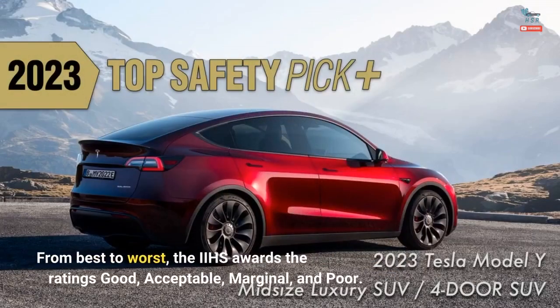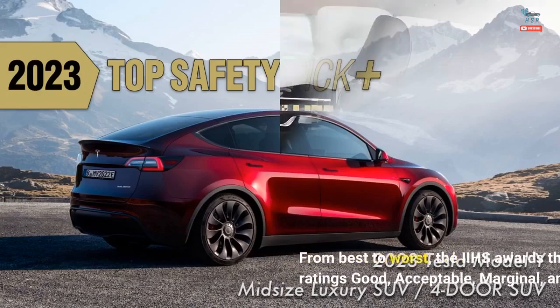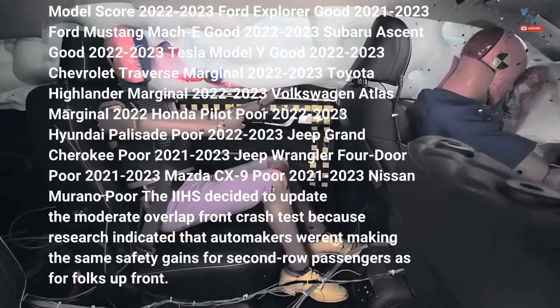From best to worst, the IIHS awards the ratings Good, Acceptable, Marginal, and Poor. The table below shows each model's overall score in the updated front crash protection test: 2022–2023 Ford Explorer – Good; 2021–2023 Ford Mustang Mach-E – Good; 2022–2023 Subaru Ascent – Good; 2022–2023 Tesla Model Y – Good; 2022–2023 Chevrolet Traverse – Marginal; 2022–2023 Toyota Highlander – Marginal.